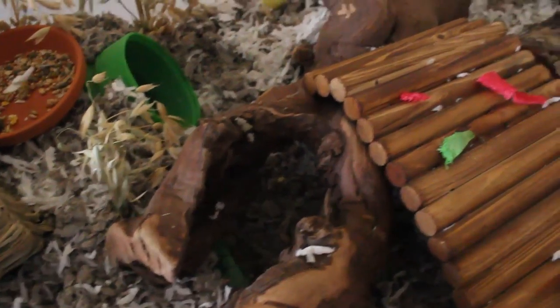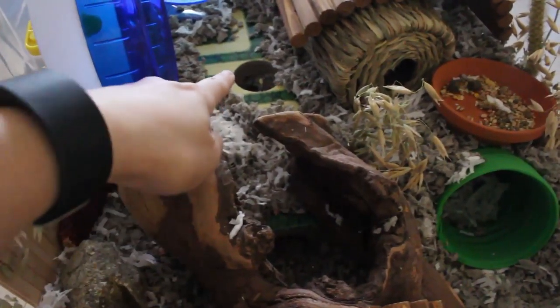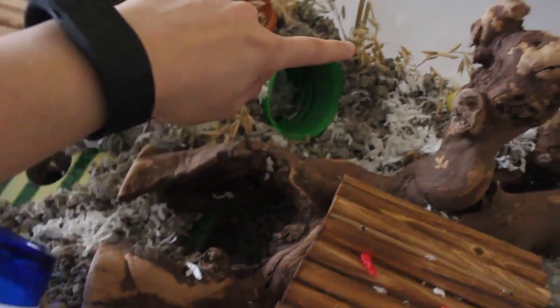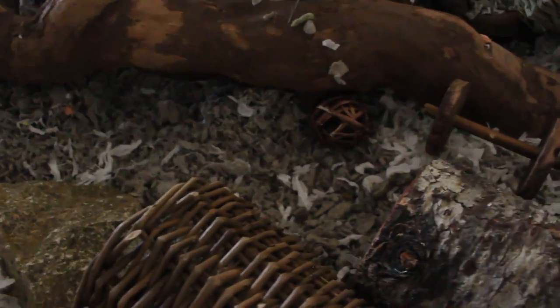The cardboard hideaway provides a nice stand for the wheel. She does go through here - there's another exit so she goes through and out this way. Moving along to this side of the cage, I have a large driftwood piece she can go under and out this way, or down that way. If I take this off you can see she has another walkway - a little underground area there - which is fun.